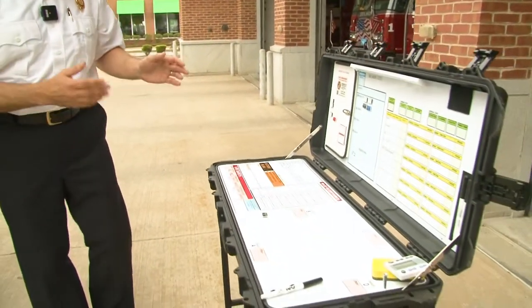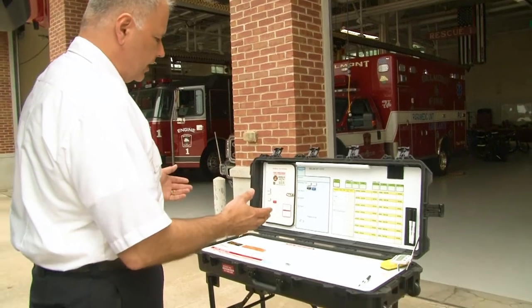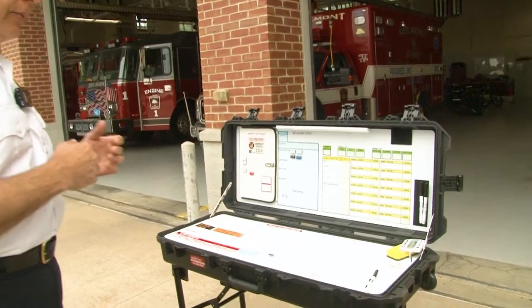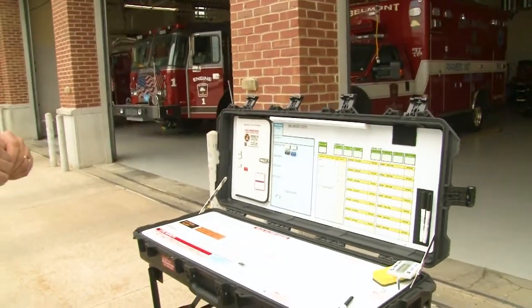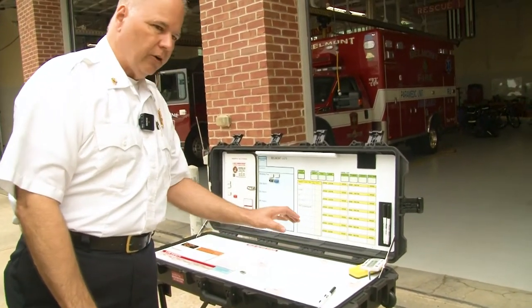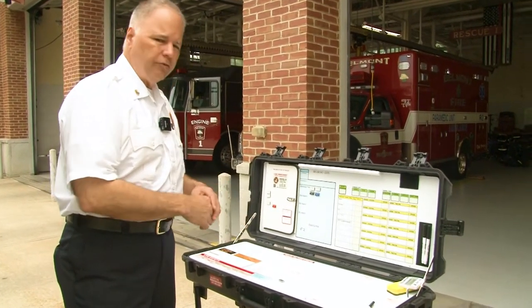Another piece of equipment we house inside is our incident command board — a play board for everything that happens at an incident, particularly larger-scale incidents where we manage not only Belmont resources but resources from other communities. We can move chips around depending on where resources are positioned and the role they play, draw a diagram of the building or scene, and keep track of all deployed resources for everyone's safety. This platform, combined with all the other capabilities, gives us great connectivity with local resources, mutual aid partners, and state resources we may need to mitigate an incident.